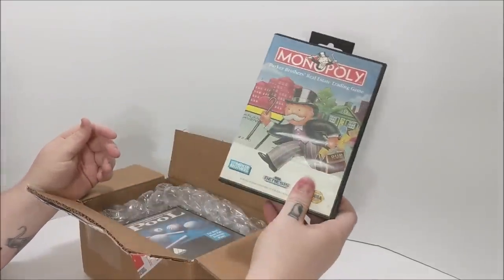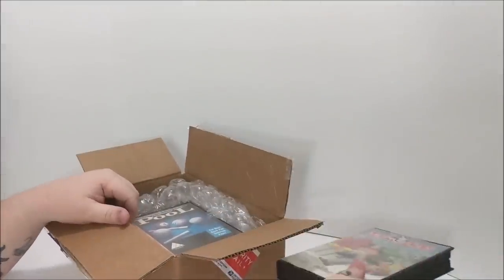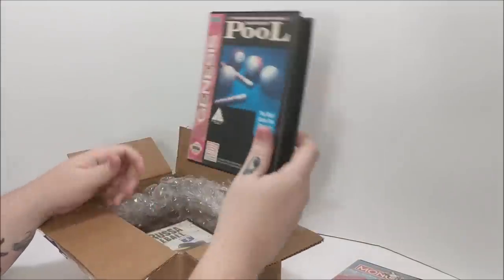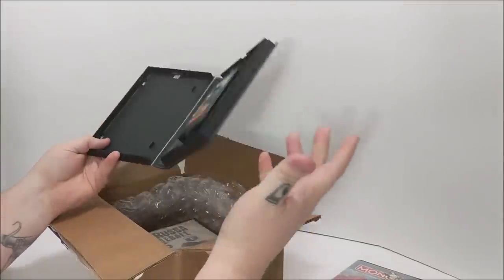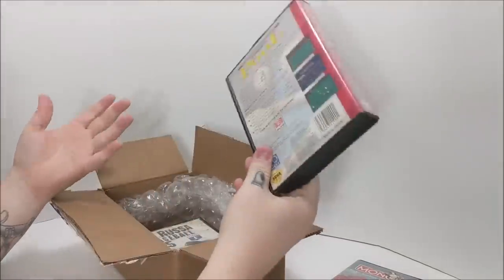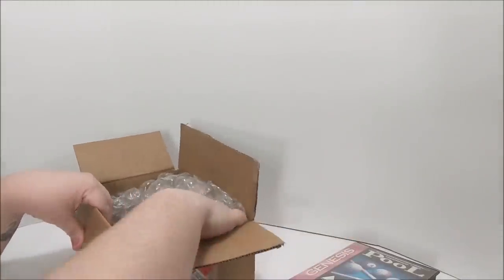First off, we got Monopoly — it's basic, nothing special, and I already had it, so I'll bundle that with a system later on. Championship Pool — believe it or not, I didn't have this, so I'm adding that to the collection. No manual, but these are not your most high-end games. This is just a way for me to add some games to the collection without it costing me anything.